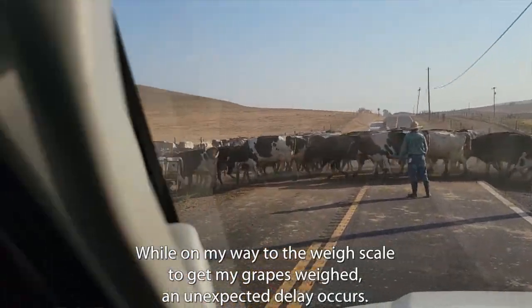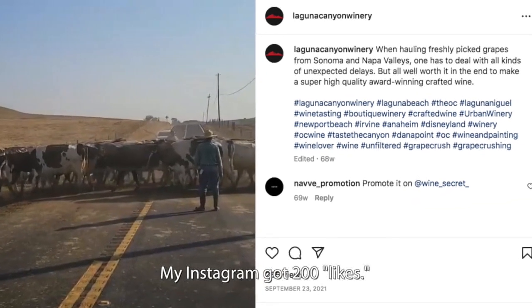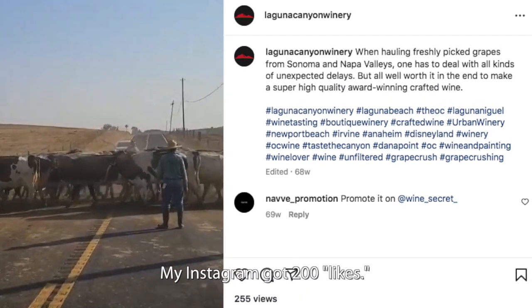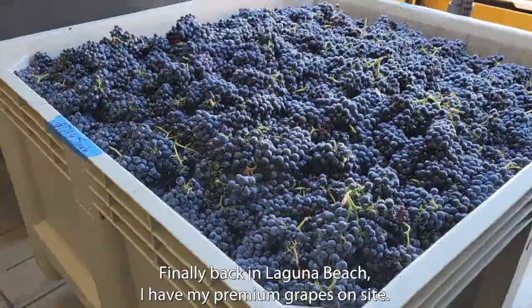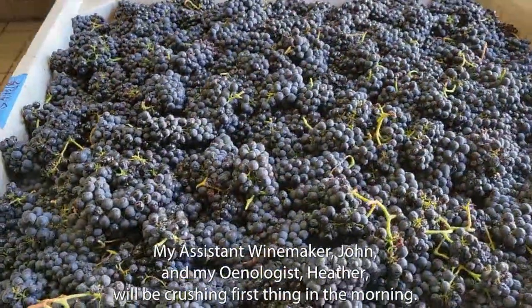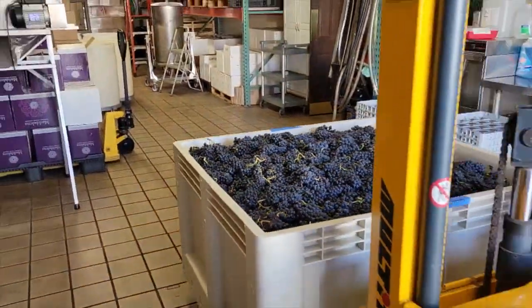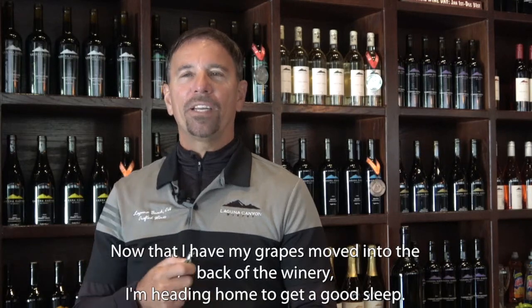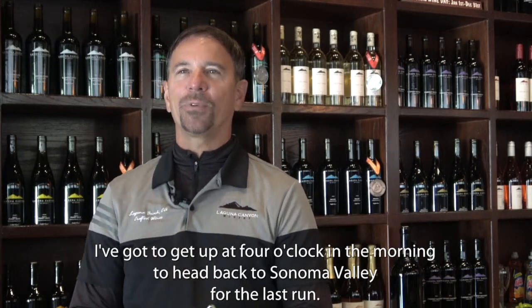While on my way to the weigh scale to get my grapes weighed, an unexpected delay occurs — my Instagram got 200 likes. Finally back in Laguna Beach, I have my premium grapes on site. The first step is to crush. My assistant winemaker John and my enologist Heather will be crushing first thing in the morning. Now I'm heading home to get a good sleep because I've got to get up at four o'clock in the morning to head back to Sonoma Valley for the last run.